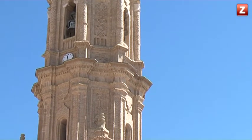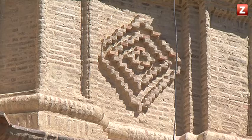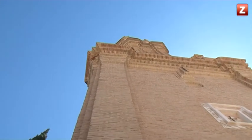La torre campanario también fue levantada en este momento. Aunque es barroca, tiene reminiscencias muy patentes del mudéjar en su decoración, con motivos como cruces, rombos o columnillas, y se articula a través de pilastras. Se empieza con planta de cubo hasta que se llega al primer piso, donde cambiamos la planta cuadrada por una planta octogonal, colocando unos torreoncillos en las esquinas.